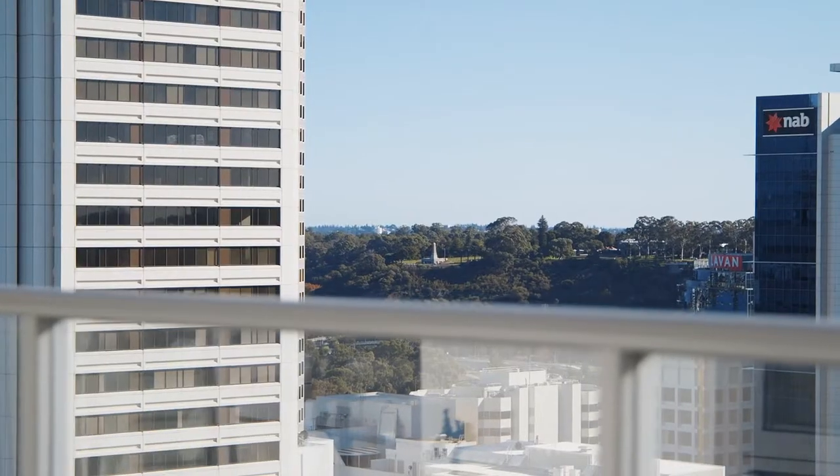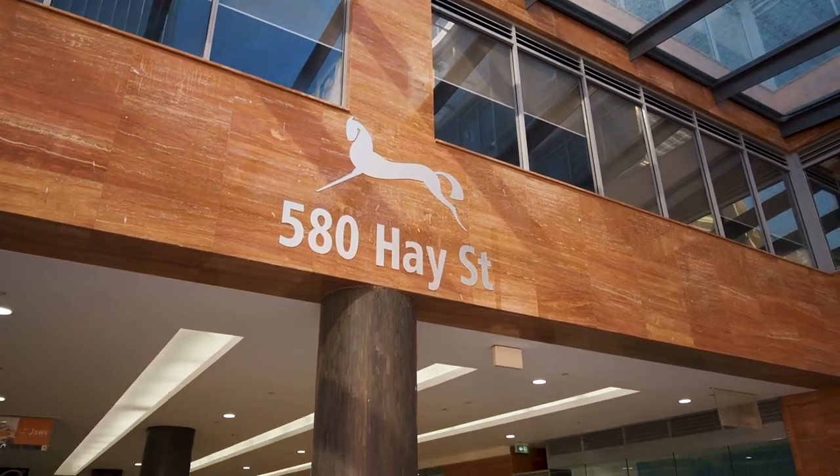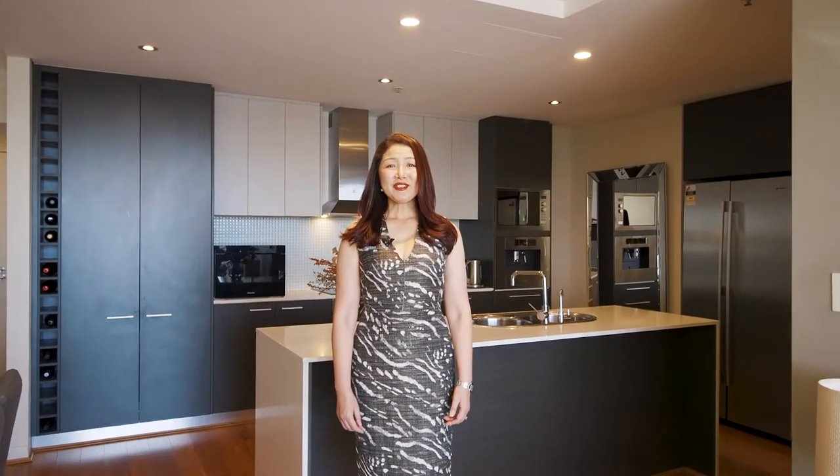Welcome to this gorgeous two-bedroom, two-bathroom aqueous apartment, which is centrally located on High Street, Perth. I'm Cherry Lee from Real Estate 88.